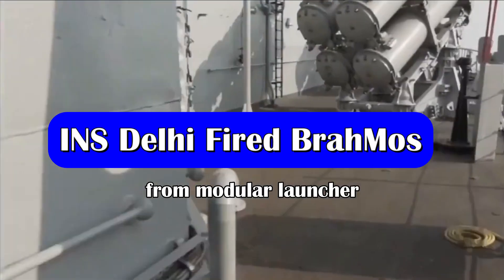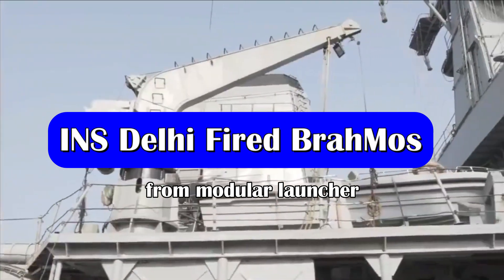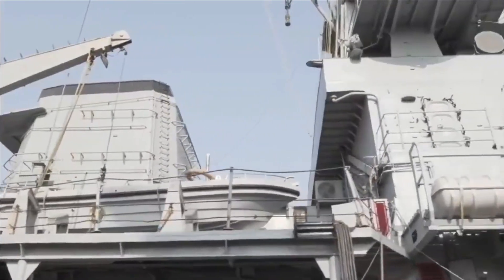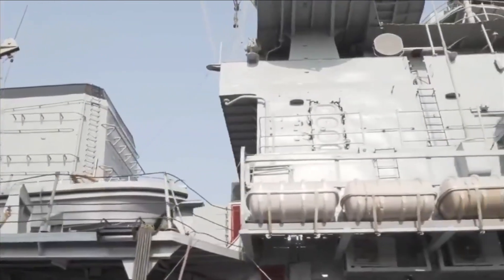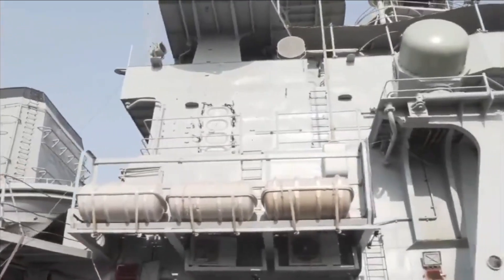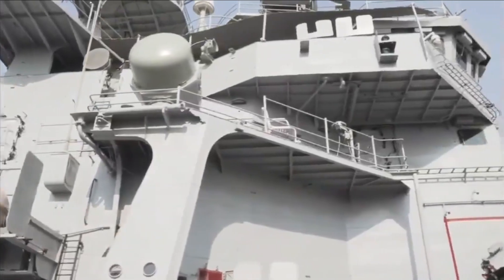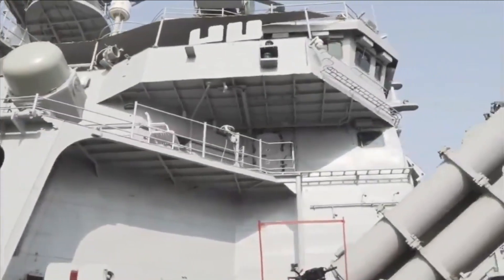INS Delhi with the pennant number D61 is the lead ship of her class of guided missile destroyers of the Indian Navy. She was built at Musgaon, Dakhil, in Mumbai and commissioned on 15th November 1997. This class was among the largest warships to be designed and built in India at the time of her commissioning.